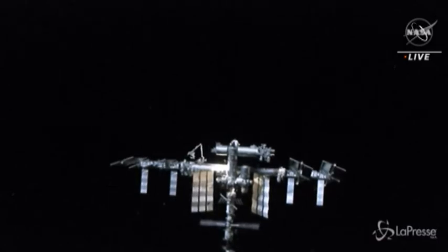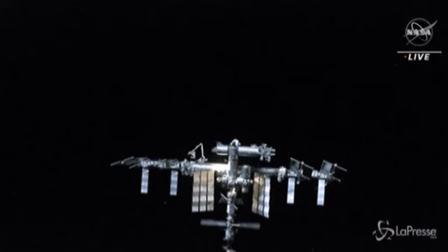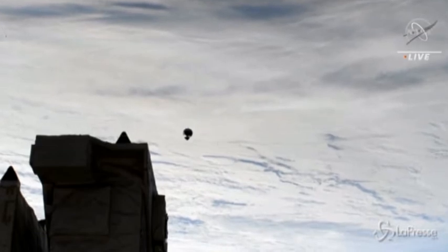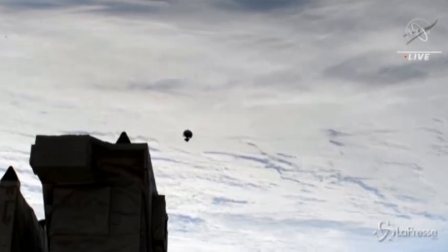That's where the International Docking Adapter is. You can sort of make it out now that the sun is illuminating the station itself. So that approach maneuver was, as long as we proceed through these steps nominally, we should be able to see everything in an orbital daytime.